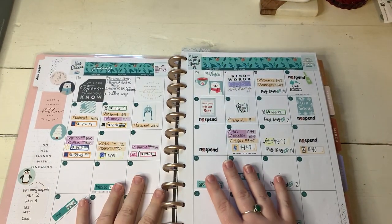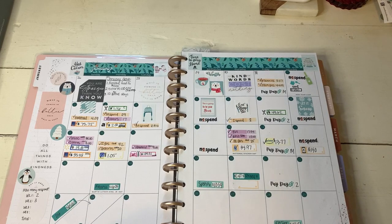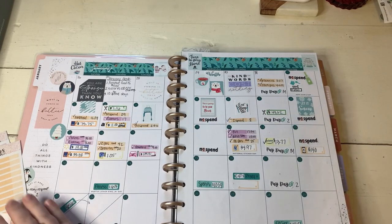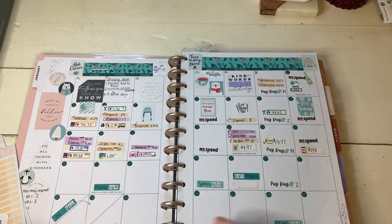All right, so let's open up to our monthly spread. We are going to be laying down our stickers. I'm just checking in on what I spent. Overall, I don't think it was too bad of a week, so I've got my stickers all written out and I just need to lay them down.